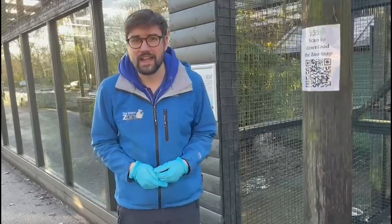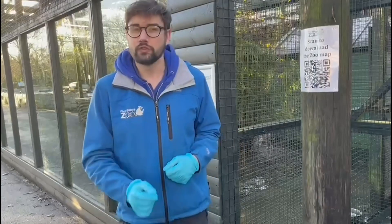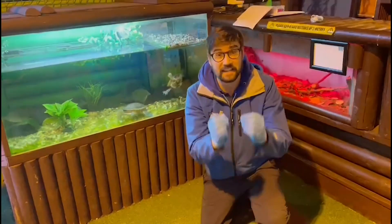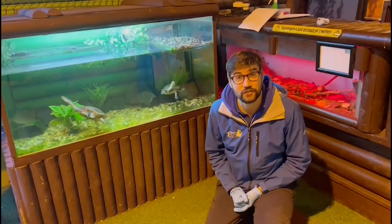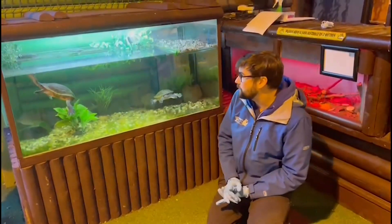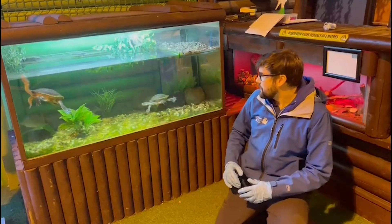To finish off this part of our habitats and adaptations lesson, we are going to be heading into our Lost Kingdom to look at one more aquatic species. So to finish off our lesson today, we've come over here to the Lost Kingdom to see our two Roti Island snake-neck turtles. These guys are absolutely fascinating — they're here in the tank beside me. You can see one of them sticking their head just above the water there, and the other one down at the bottom of the tank.